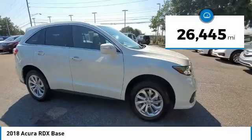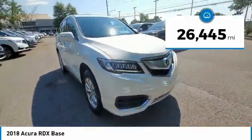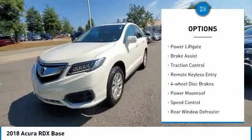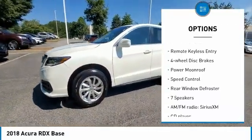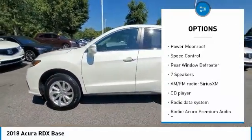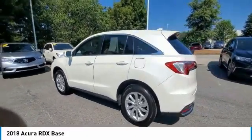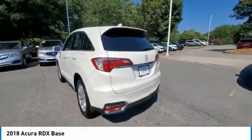This vehicle has less than 30,000 miles. Here are some of this vehicle's great options: electronic stability control, alloy wheels, power lift gate, brake assist, traction control, remote keyless entry, four-wheel disc brakes, power moonroof, speed control, and rear window defroster.